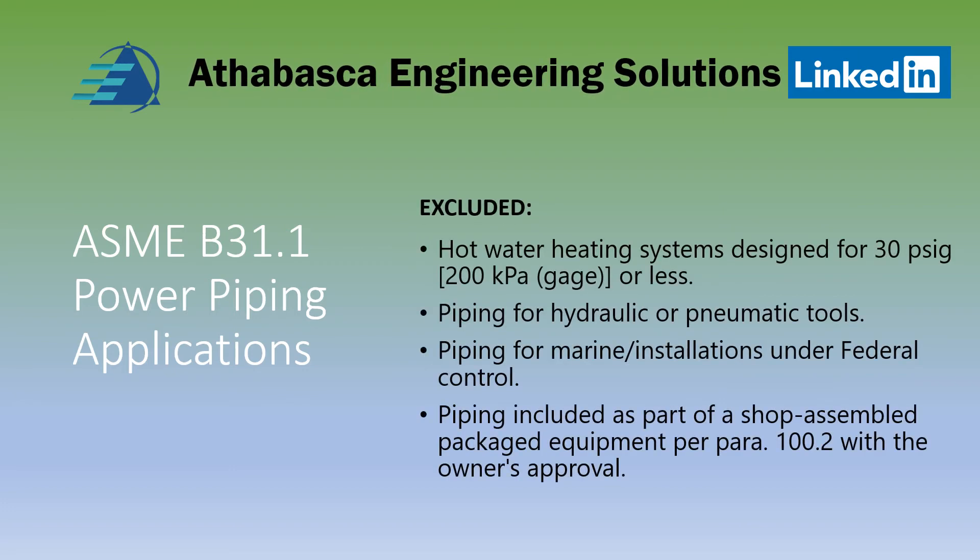B31.1 also includes hot water heating systems for 30 psi gauge, piping for hydraulic and pneumatic tools, piping for marine installations under federal control, and piping included as part of shop-assembled packaged equipment as defined in section 100.2.